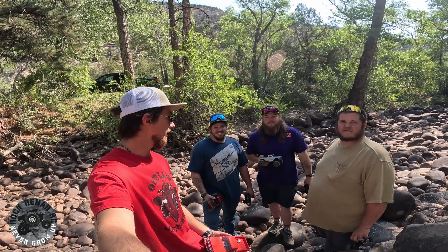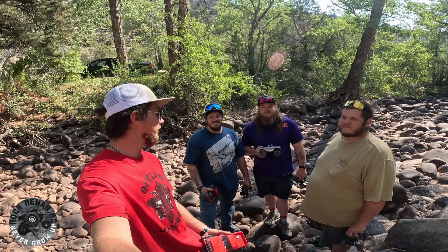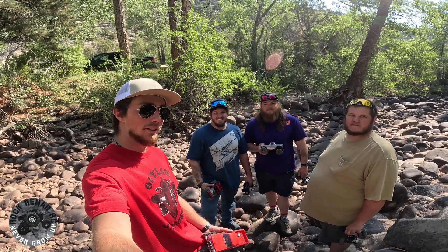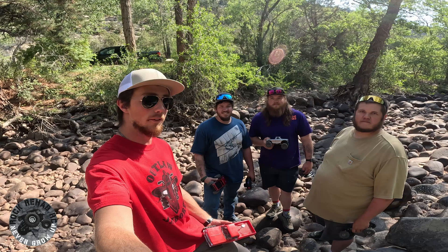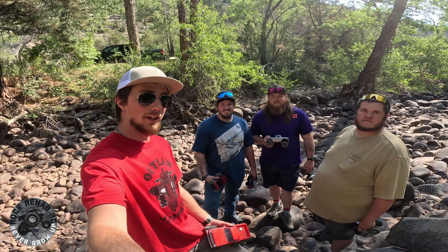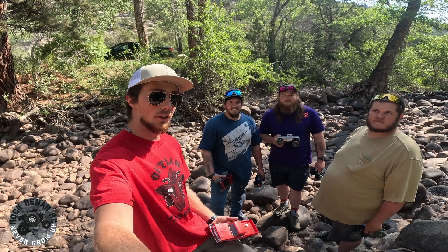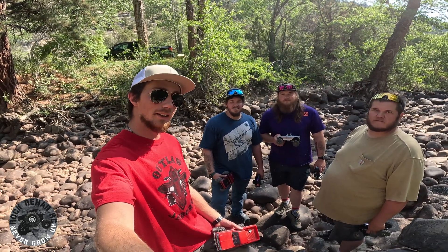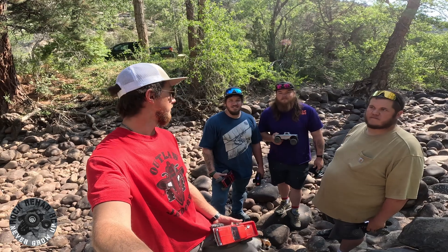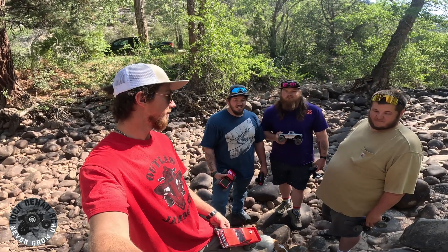Hey, welcome back to Rock Rehab RC. We got Basin RC with us again today and we got a different sort of video that we haven't done before. It's more of a casual video, but we're gonna go around and we're each gonna have four cones and we're each gonna find a line, something cool. Then we're gonna go around and all of us will go through each one, one at a time, not keeping points or anything but still picking lines a lot like the game. We'll see what we can find — you guys excited for it? I think it's gonna be a good time. I think it's gonna be great.